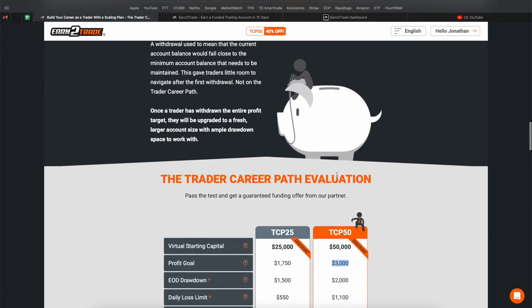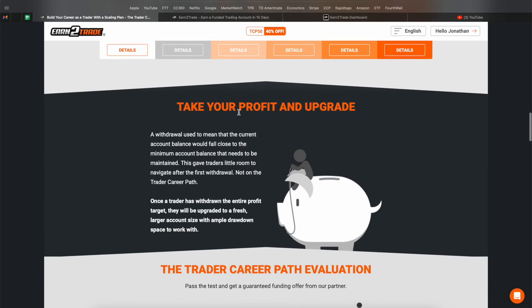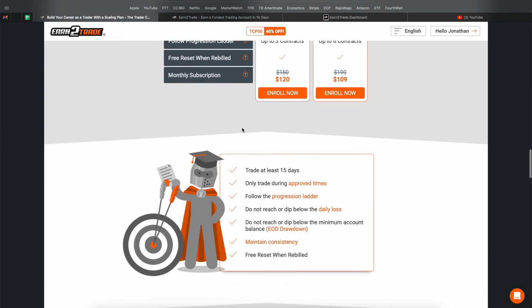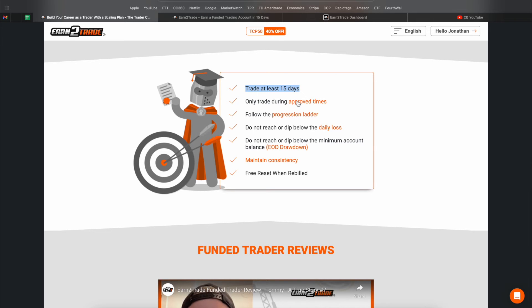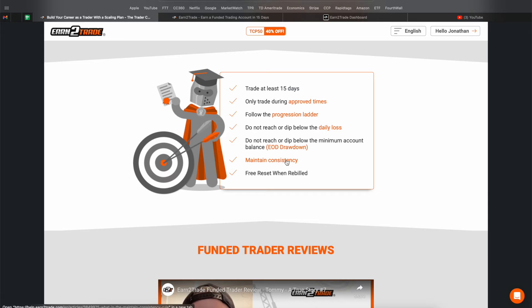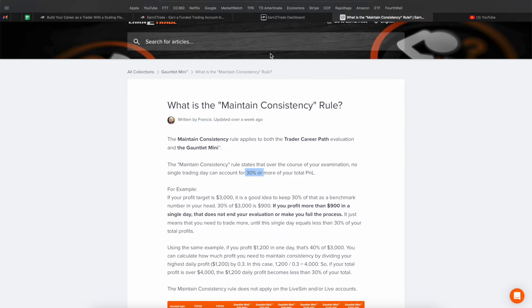I would probably do the TCP 50 — I'll show you the dashboard in a second. You take your profit and upgrade each time. You start at the $50k, hit $3,000, move to the live account, hit $3,000 again, move to $100k, hit those profit targets, and scale your way up. Once you're on a live account there is no subscription fee — it's just the 80/20 split. You take live profits out of the market and they take their 20%. The minimum is 15 approved trading days, and you can't swing positions overnight — it's day trading, so positions must be closed by the futures close time.